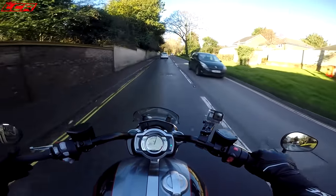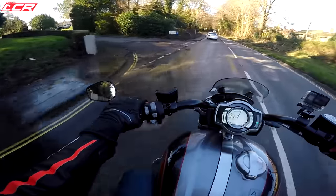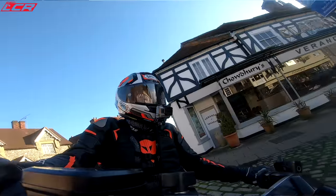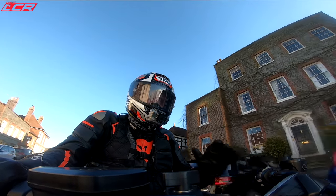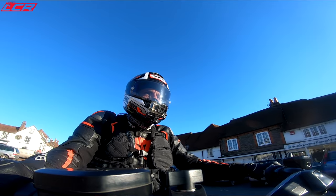These bar end mirrors on the Triumph are absolutely fantastic — I can't see any of my shoulders in those mirrors whatsoever. They're stable, they don't vibrate, and I've got a brilliant view behind me. The mirrors are fantastic. It's also such a nice bike to ride slowly as well as quickly — it's so smooth and tractable, you can just pootle on this.